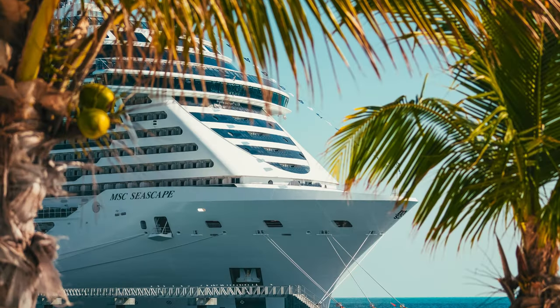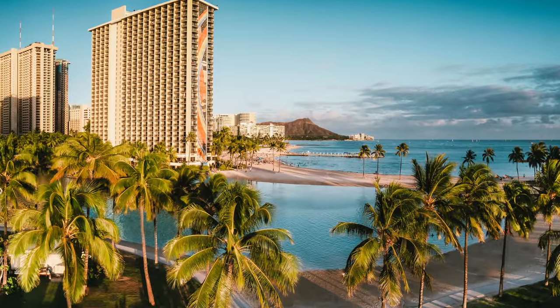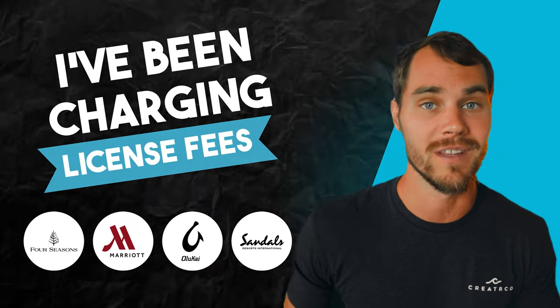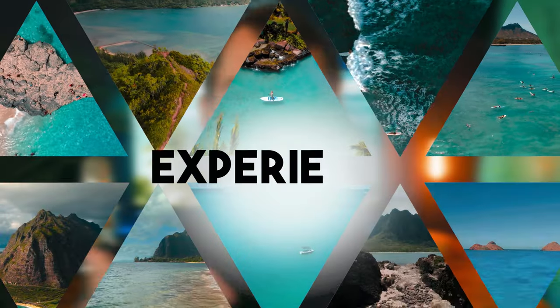My name is Nash Hagen and I've been a resort and brand photographer for the last five years. The last two years I've been charging licensing fees to some of the top brands in the world including Marriott, Four Seasons, Olokai, and Sandals, among many more. I've had conversations with the marketing managers of each of these companies about the exact concepts I'm about to share with you in this video.